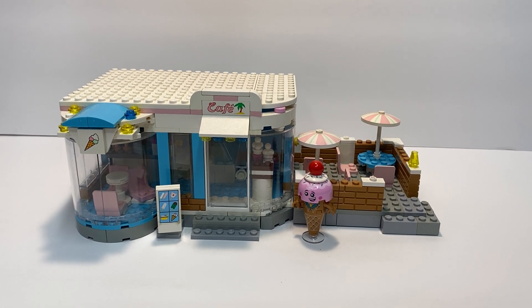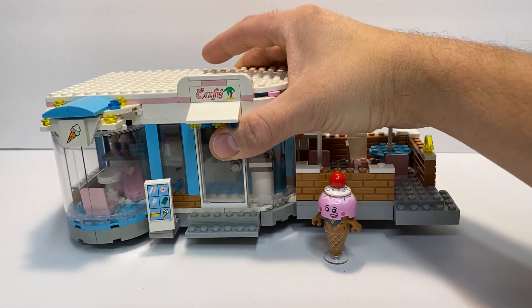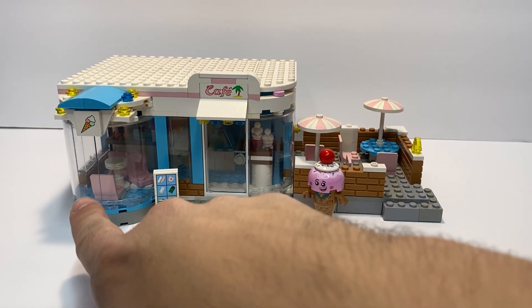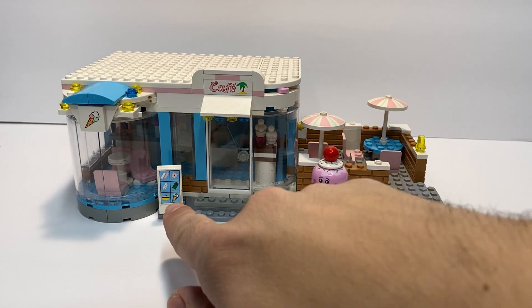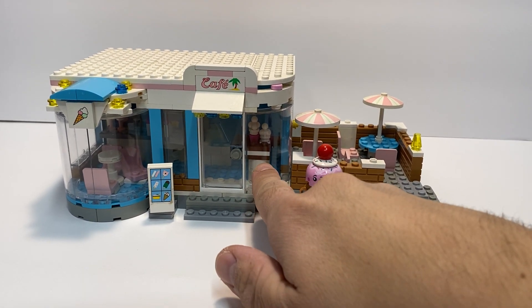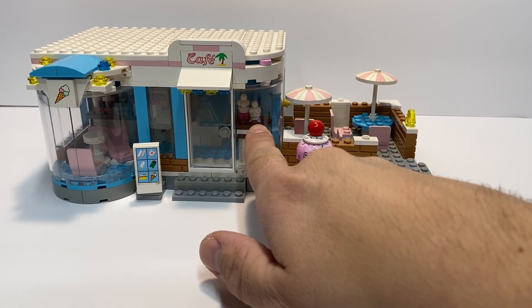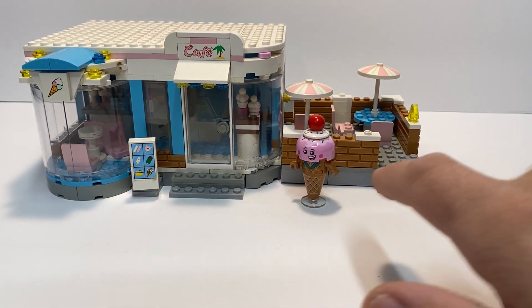It is just built on some bricks on the bottom. We got a little mascot. It's a bunch of glass windows so you can see all the people enjoying their ice cream. Got a little sign to tell you all the different types of treats that they sell. You got a display window with the ice cream sandwich, a couple of cones, and then a little shake in there.